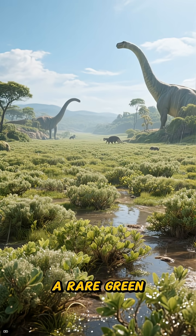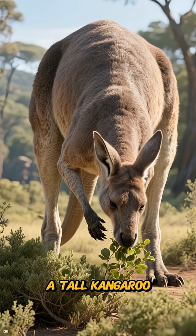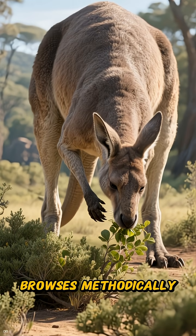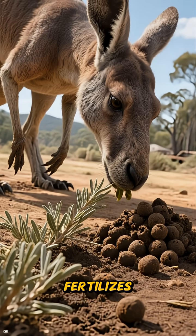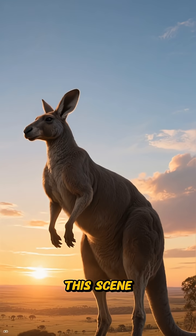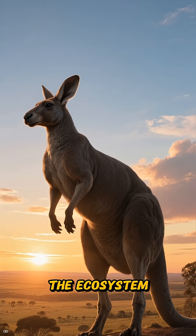Visualize a rare green year following a drought, where saltbush flushes with new growth. A tall kangaroo browses methodically, leaving behind clipped stems and dung that seeds and fertilizes the land. This scene is not just backdrop — it represents how a large herbivore shapes the future of the ecosystem.